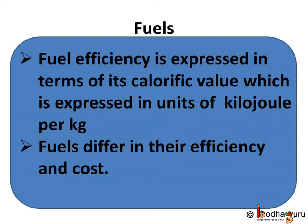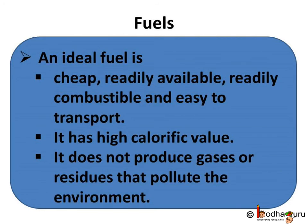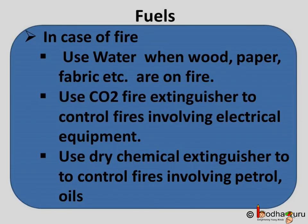To summarize what we learned today: fuel efficiency is expressed in terms of calorific value, given in units of kilojoules per kg. Fuels differ in their efficiency and cost. An ideal fuel is cheap, readily available, readily combustible, easy to transport, has a high calorific value, and does not produce gases or residues that pollute the environment. In case of fire: use water when wood, paper, or fabric are burning; use a carbon dioxide fire extinguisher for fires involving electrical equipment; and use dry chemical extinguishers for fires involving petrol or oils.